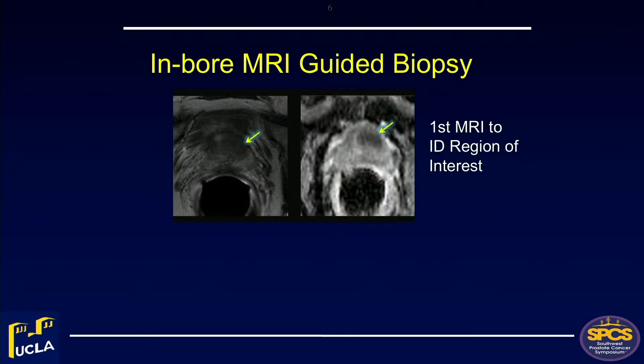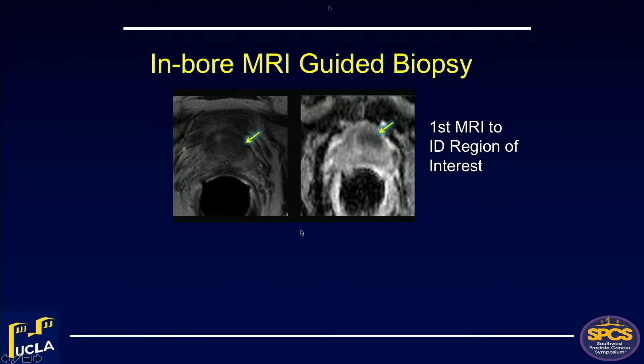In-bore biopsies require a first MRI trip to localize the lesion, then either a second trip or a same-day return after films are processed to place the needle and perform the biopsy. There's nothing wrong with it except it's very cumbersome, very laborious, and very expensive. I encourage you, if you're just getting into this, not to let the radiologist take this away from you — it really belongs as a urological procedure.